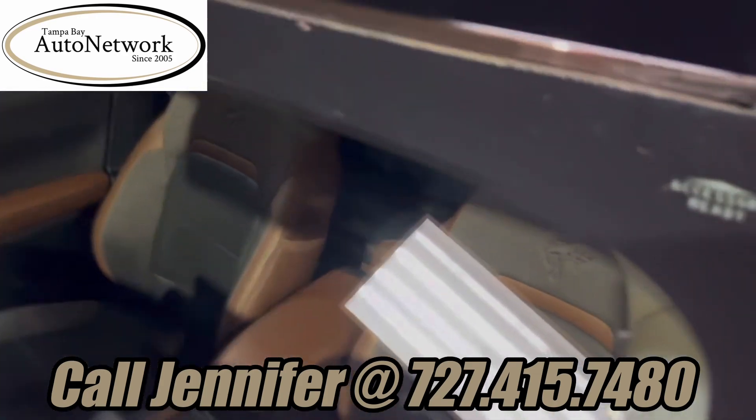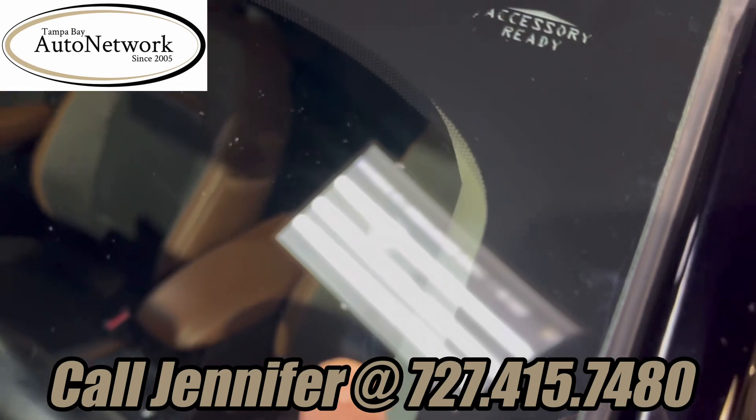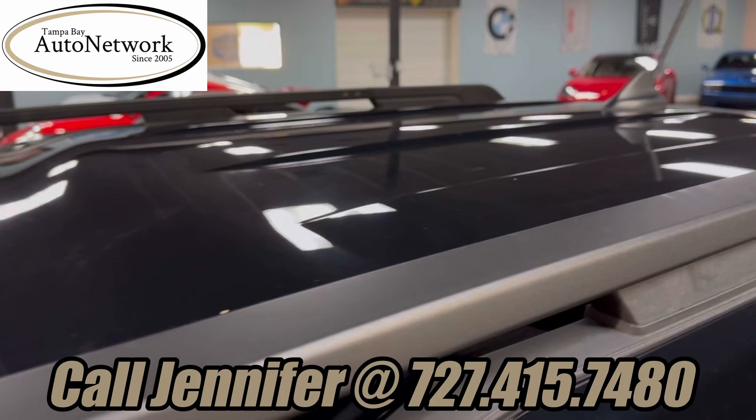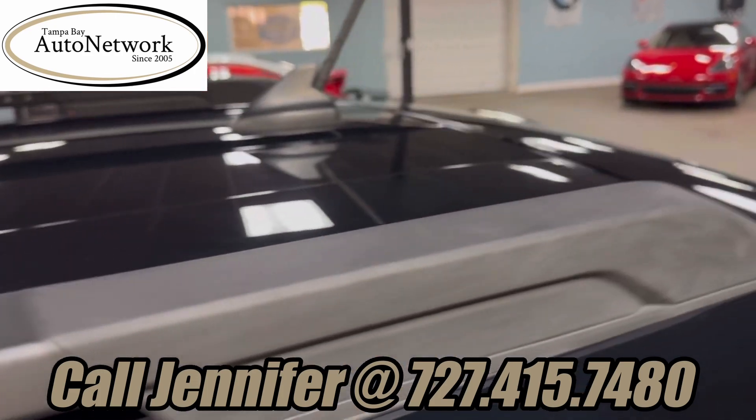The windshield, as you can see, has a couple little itty-bitty tiny chips — nothing major. That roof with the factory roof rails looks fantastic.